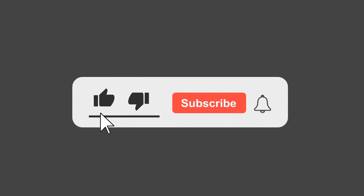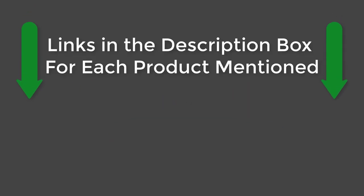If this video helped you, please give the video a like, subscribe to our channel, and press the bell to keep up to date on the latest videos. See you guys later.